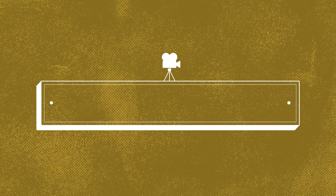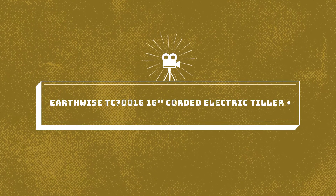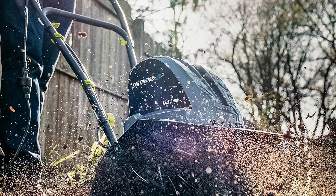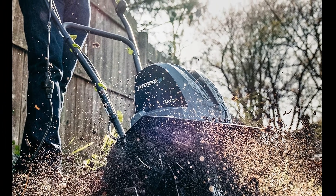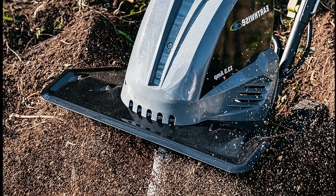Number 4 on the list is the Earthwise TC700161622 Corded Electric Tiller. Electric garden tillers are typically corded devices to provide enough power to get the job done. Earthwise has produced a superior product for residential use.